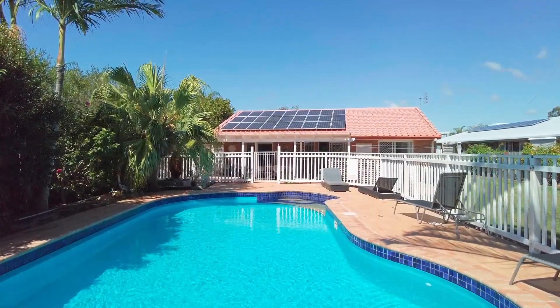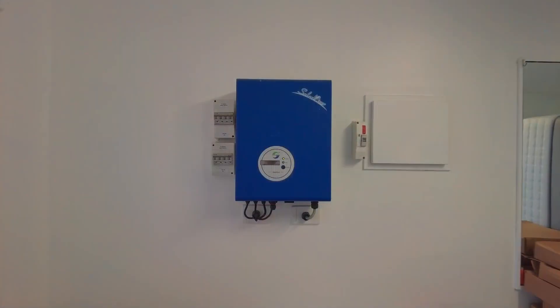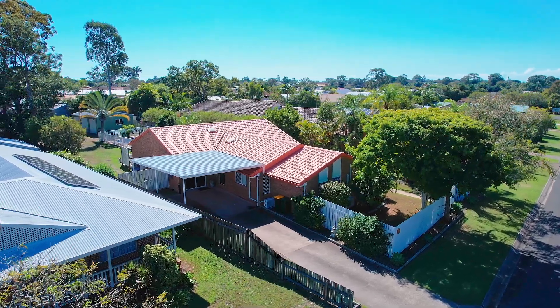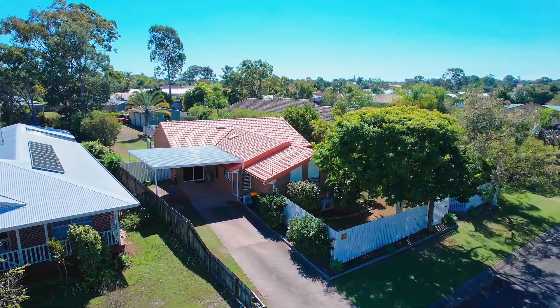Those looking to be more self-sufficient will appreciate the 4.6 kilowatt solar power system. This property is surrounded by beautiful established low-maintenance gardens.